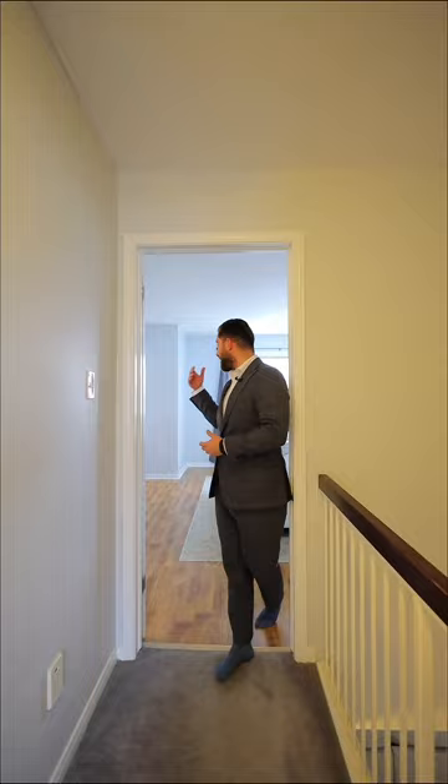As you walk up the stairs, you'll notice three massive bedrooms, a bathroom here, and an ensuite bathroom for the master bedroom, a walk-in closet, and don't forget, when you head downstairs, check out the huge basement we have.